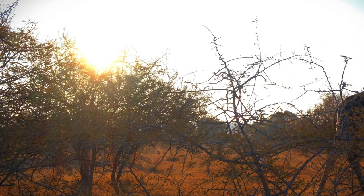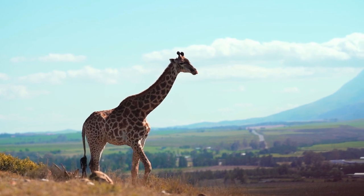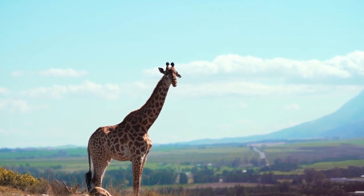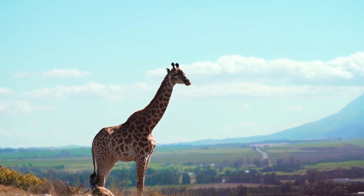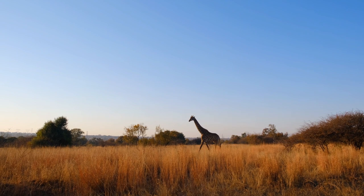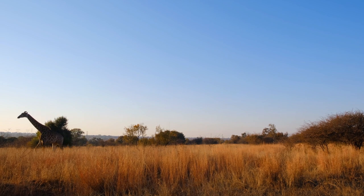During colder periods, giraffes may adjust their behavior to stay warm. They might huddle together in groups, seeking warmth from each other, and may move to sunlit areas during the day to absorb heat. Giraffes also have a specialized circulatory system that helps regulate their body temperature. The blood vessels in their necks have a series of valves and counter-current heat exchange mechanisms, which prevent excessive heat loss and regulate blood flow. Giraffes also tend to reduce their surface area exposed to the cold by tucking their legs underneath their bodies and curling their necks when resting, minimizing heat loss.